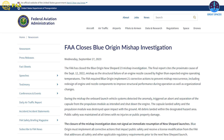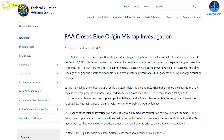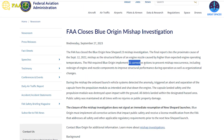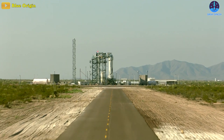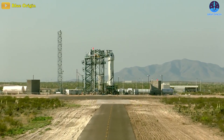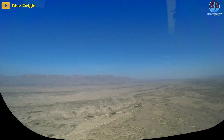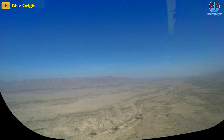Last but not least, the FAA announced on September 26th that it had closed the mishap investigation into a failed launch by Blue Origin's New Shepard vehicle more than a year ago, but said the vehicle is not yet cleared to resume flights. The FAA identified 21 corrective actions that Blue Origin is required to complete to prevent the mishap from happening again. These included a redesign of engine and nozzle components to improve structural performance, as well as organizational changes. The company must demonstrate to the FAA that it has implemented the recommendations related to public safety before the agency will issue a modified launch license.